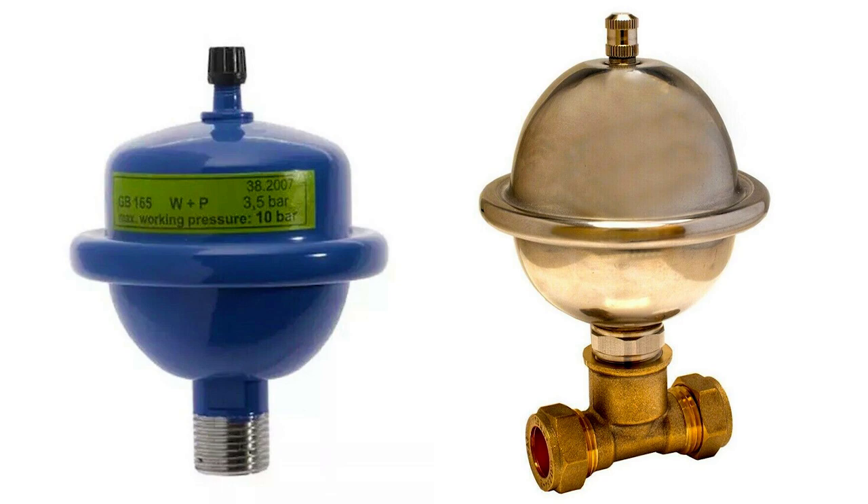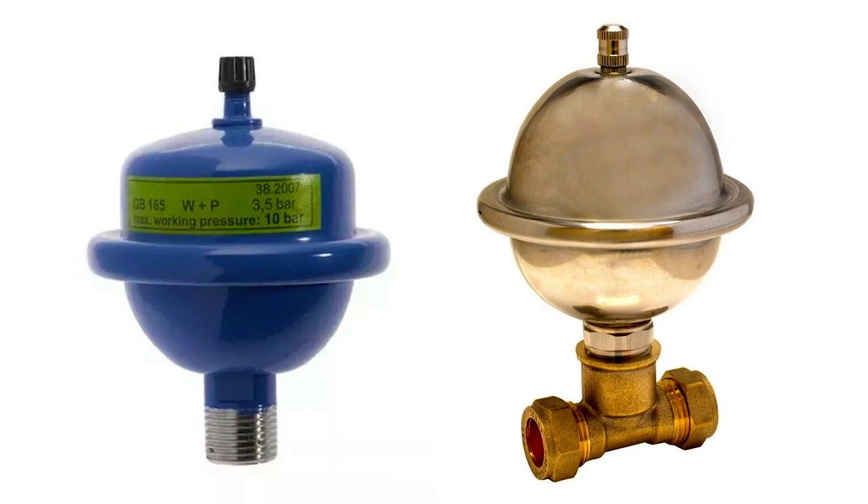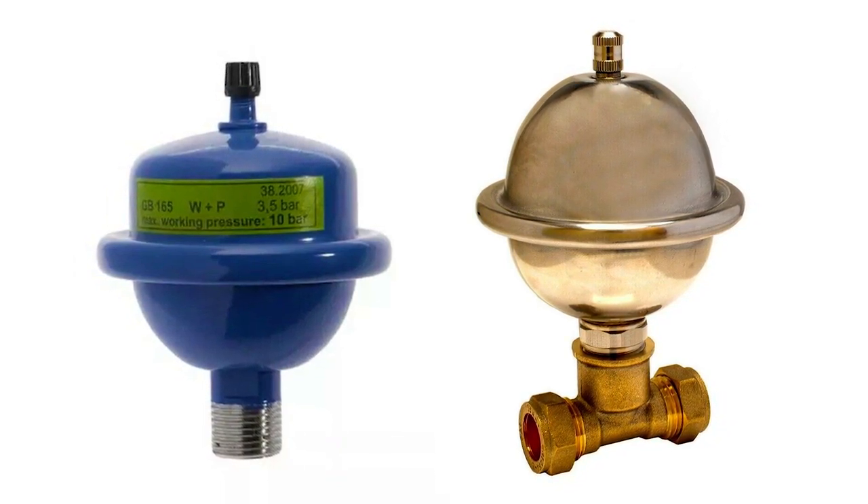It looks like the thing's working well - it's just working too much. What I would try is to put a non-return valve into the water supply into the boiler. The only trouble with that is that the expanded bit of water in the hot water pipe needs somewhere to go, so you'd probably also need to put in a small pressure vessel - what you'd call a water hammer arrester - on the supply pipe coming in to the boiler.